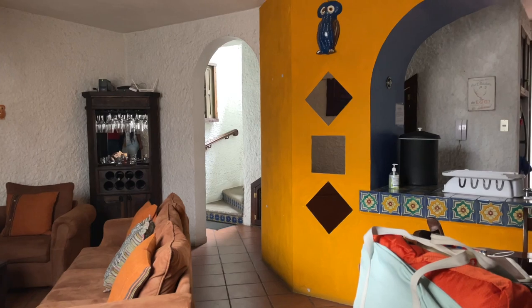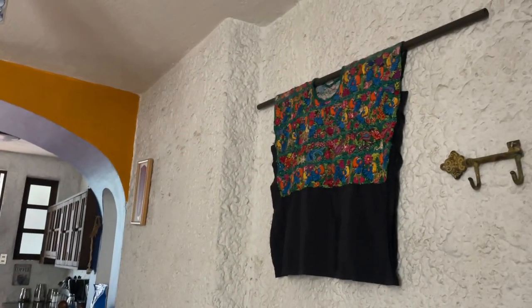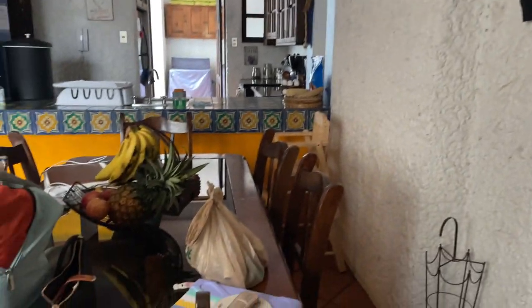This is our Airbnb. We have a three-bedroom, two-floor Airbnb. There are four bathrooms here. This is the living room area.